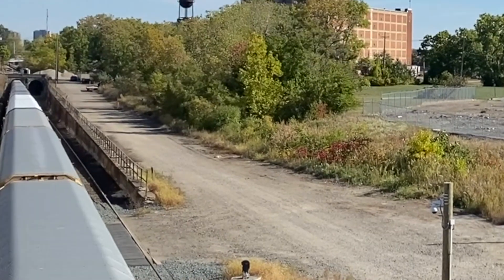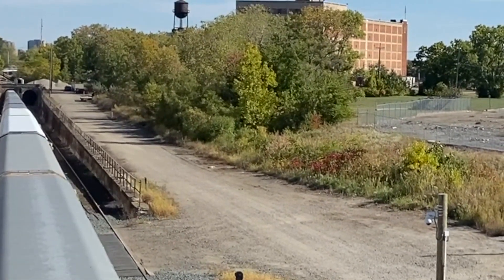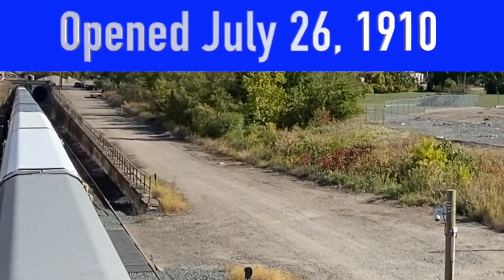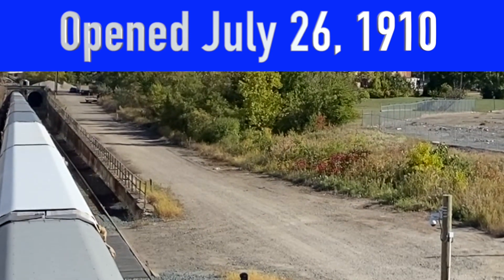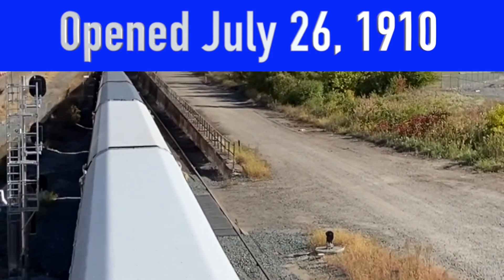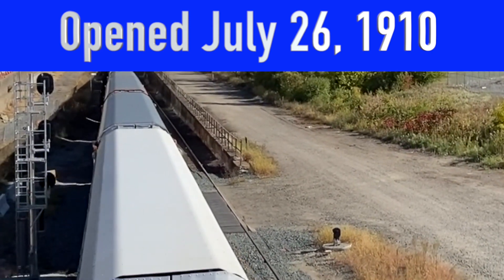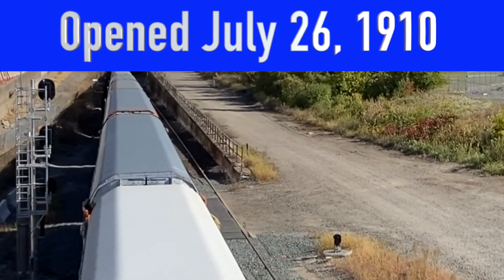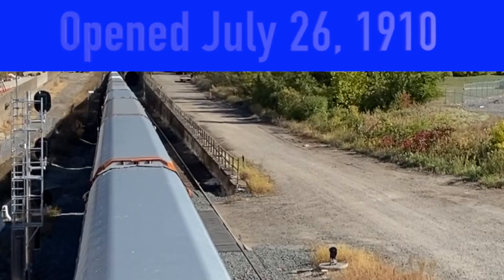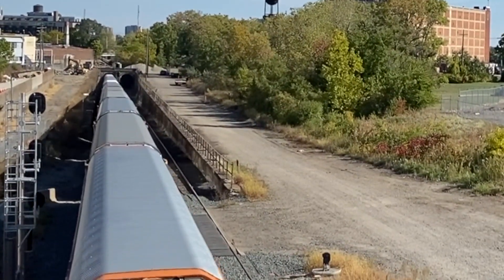Yeah, this train was still being wound at the other end of it if it's a mile long. That's just two engines. Yeah, these are cars — you're right.